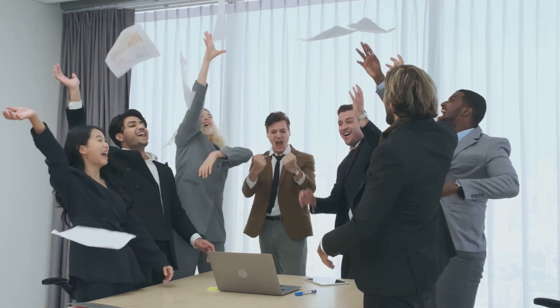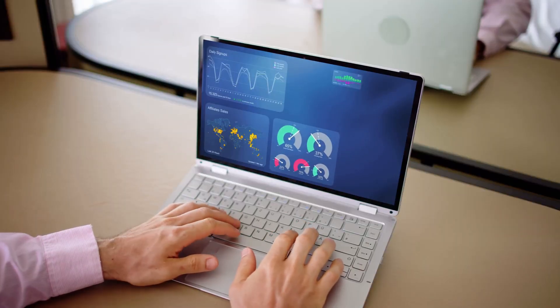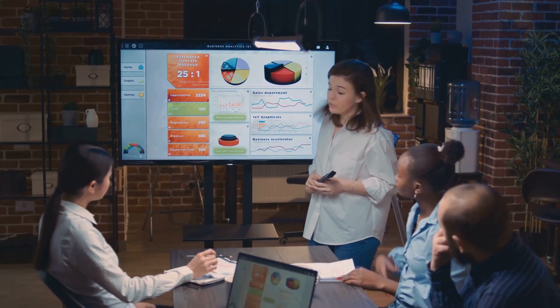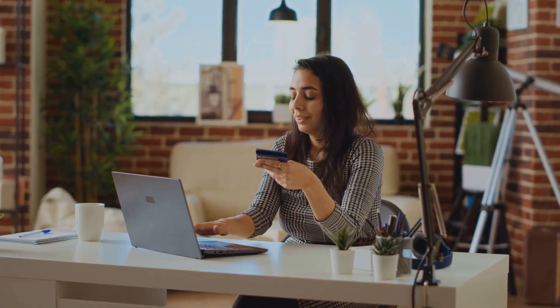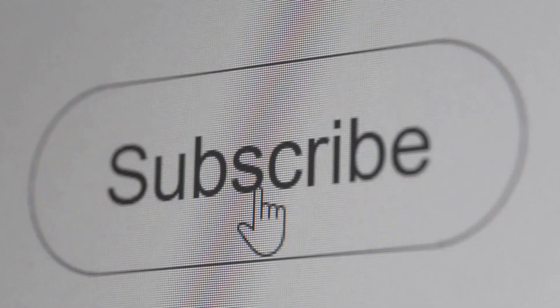So there you have it, guys — our top 5 CRM software picks for small businesses. We've covered a lot of ground here, from the user-friendly HubSpot CRM to the powerhouse that is Salesforce and everything in between. Remember, the best CRM for you is going to depend on your specific needs and budget. Don't be afraid to try out a few different options before making a decision — most of these platforms offer free trials so you can test-drive them before you commit. If you found this video helpful, make sure to like, subscribe, and hit the bell icon for more tech reviews and business tips. Let us know in the comments which CRM tool you're using or planning to try out — I'm really interested to hear what you guys think.